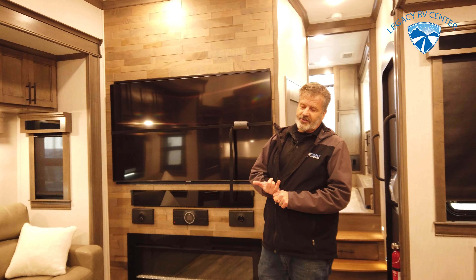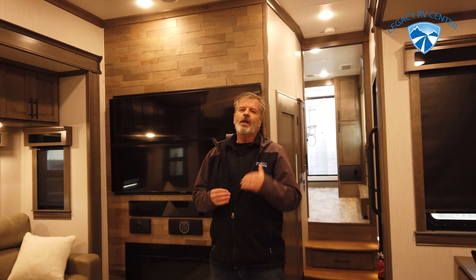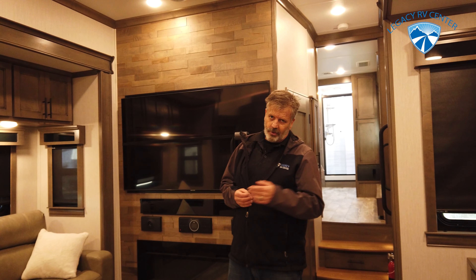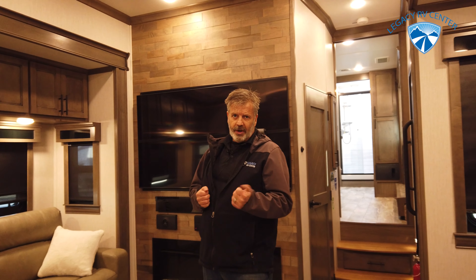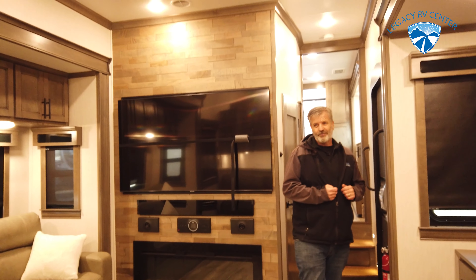This also has whisper-quiet ACs — it's got three of them. It's also equipped with a power management system so you can run everything without blowing fuses or breakers. And you've got the really cool infinity light up there.